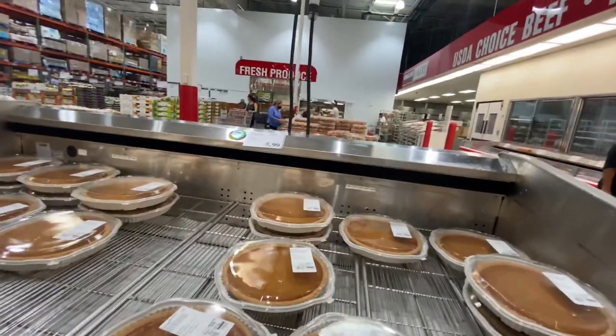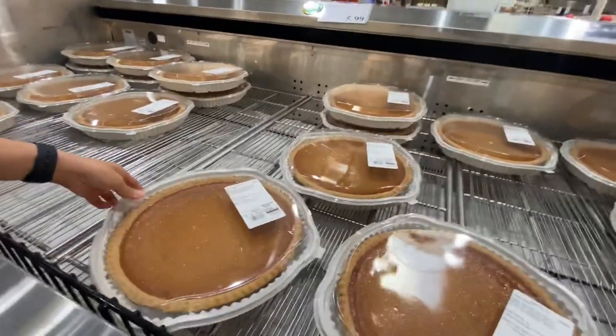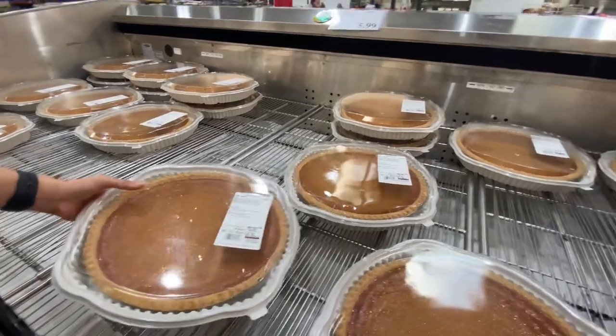Costco is a great place to buy pumpkin pie. It's super big and super cheap for $6, and they're really good. We'll grab one of these.